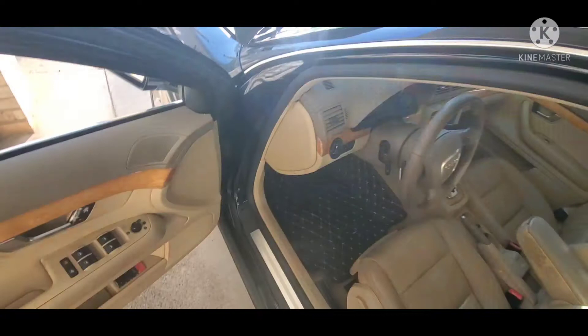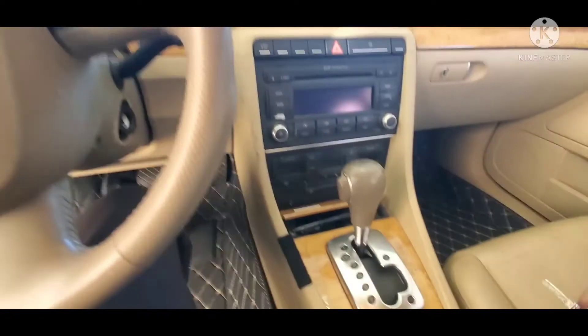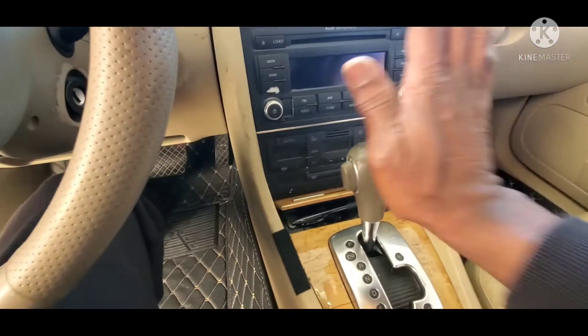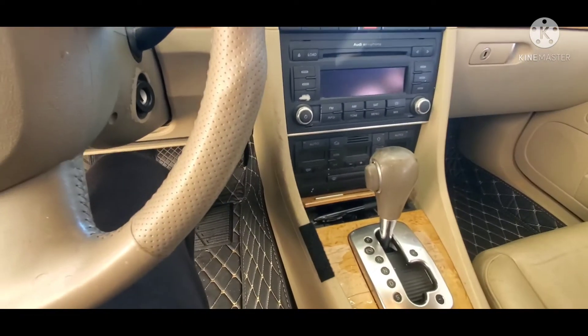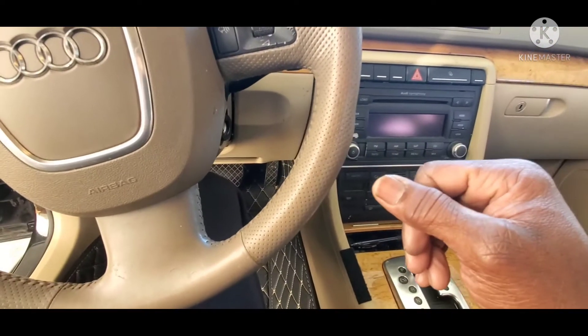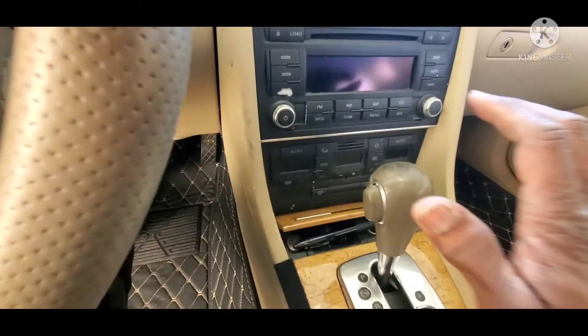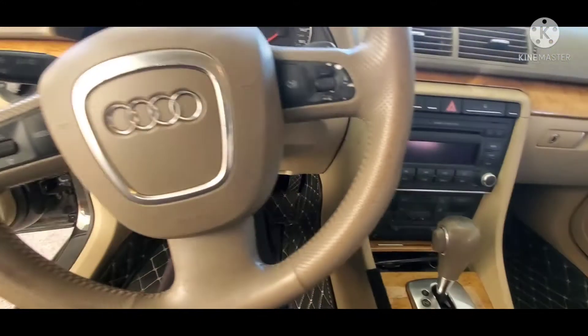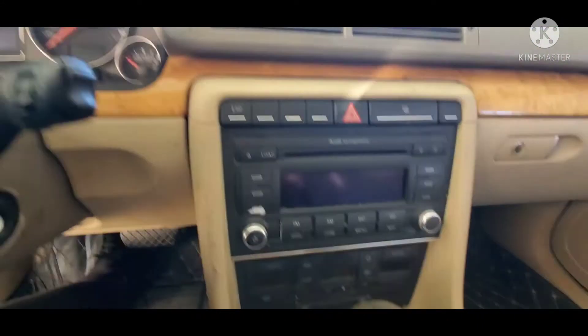There is one quirk: when I go to park and before I take the key out, I generally have to tap the shifter, and then the key will release. Otherwise, a lot of times the key won't come out of the ignition. All I have to do is tap it while it's in park and then I can remove the key.